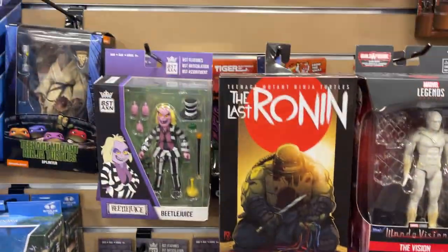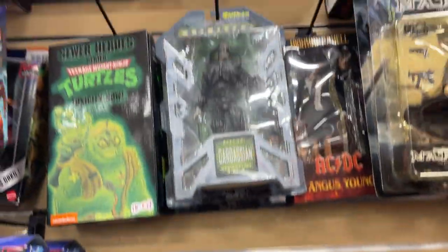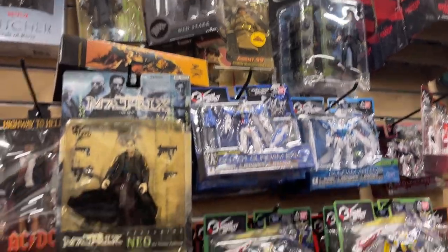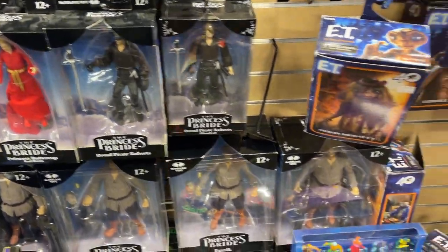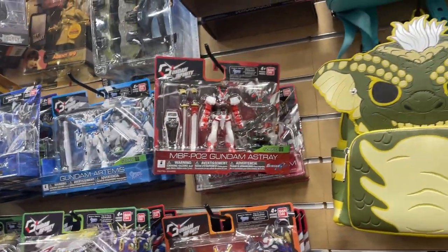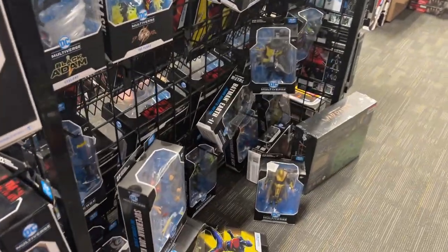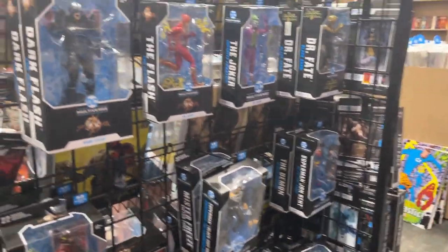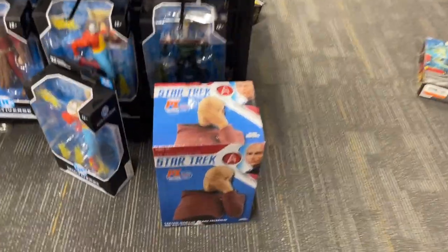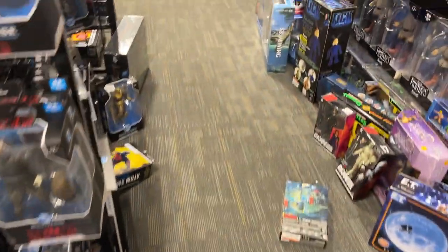Some Marvel Universe — we got some Gargoyles. Look at that Beetlejuice, that's pretty wild. Last Ronin, some Witcher. I looked at that Ned Stark last time we were here. Vision, Princess Bride, little Gundams. We saw quite a few Gundams last time we were here — those are cool little sets. Look at all the DC. They set up this little McFarlane wall stand, so you got a lot of the McFarlane figures, some of the minis. Got the Star Trek — anybody looking for that guy?